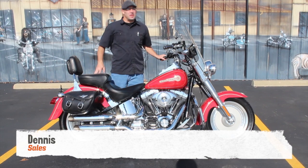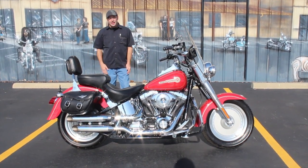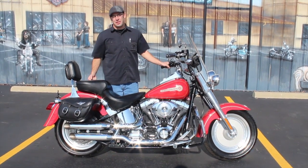What's going on guys? Dennis at Ted's with the Used Bike Spotlight. Roll it on out — a hot opportunity. You know I like to get corny, but you probably don't understand the joke.